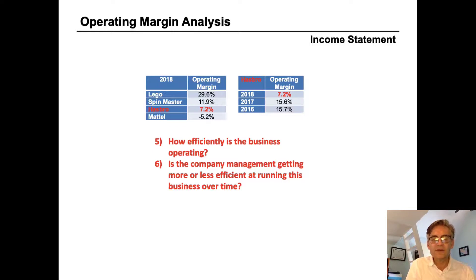Looking at Hasbro's operating margin over time: in 2016 it was 15.7%, fairly stable at 15.6% in 2017, but something happened in 2018 and it fell to only 7.2%. This is something we would definitely want to understand better — why is operating margin significantly declining in 2018?